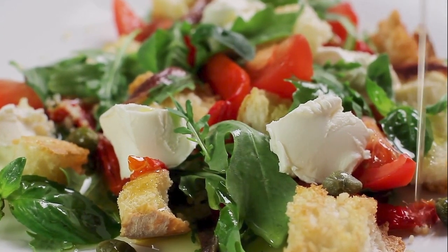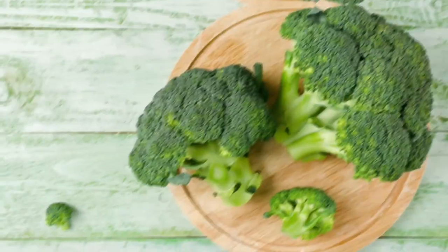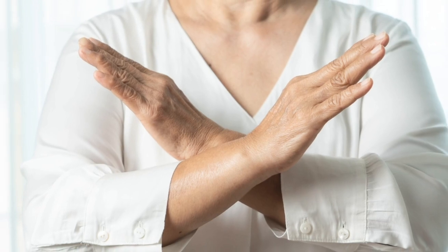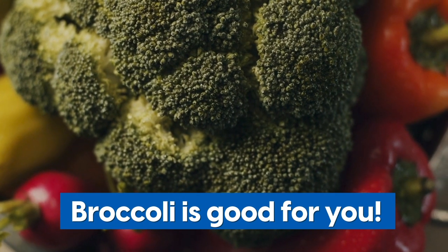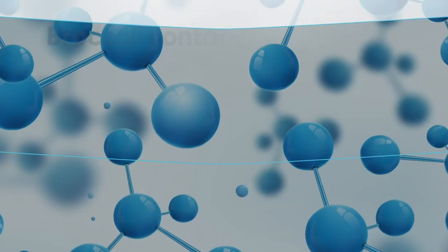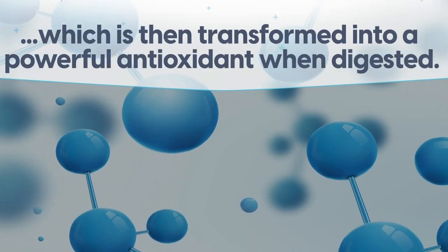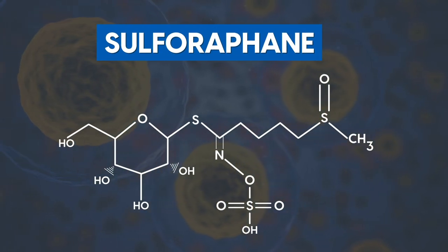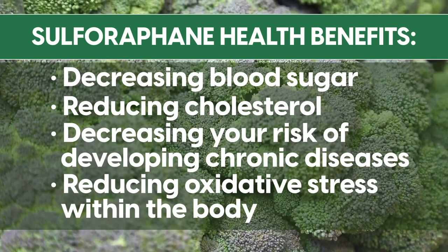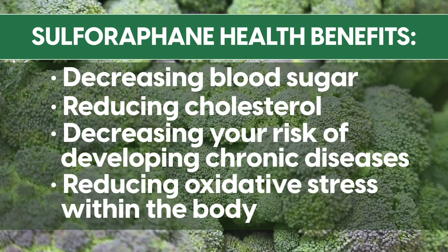This next superfood on the list likely doesn't come as a huge surprise. Number 9 is broccoli. There's a huge reason your parents told you to eat your broccoli at the dinner table. The simple answer is broccoli is good for you. Broccoli is another food jam-packed with antioxidants. It contains high amounts of glucoraphanin, which is transformed into a powerful antioxidant when digested. This antioxidant, called sulforaphane, has shown an abundant amount of health benefits, including decreasing blood sugar, reducing cholesterol, decreasing your risk of developing chronic diseases, and reducing oxidative stress within the body.